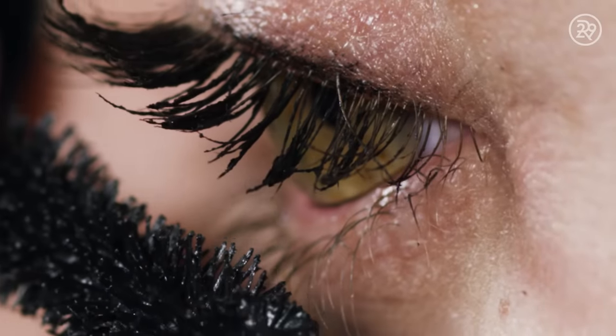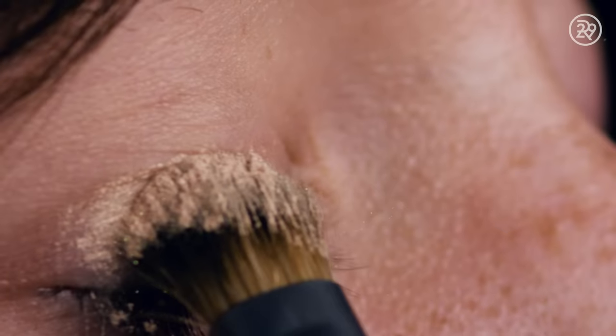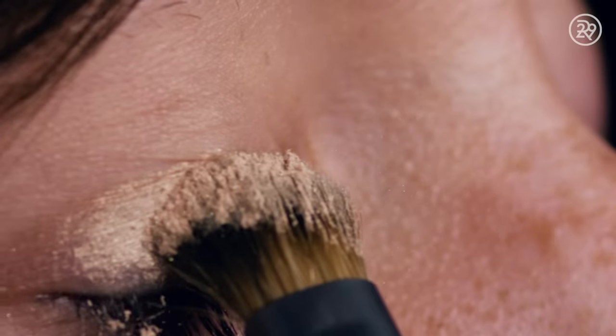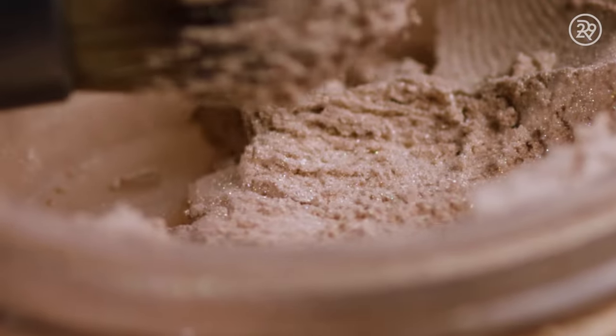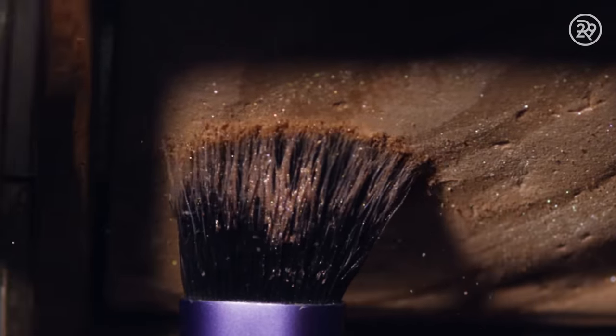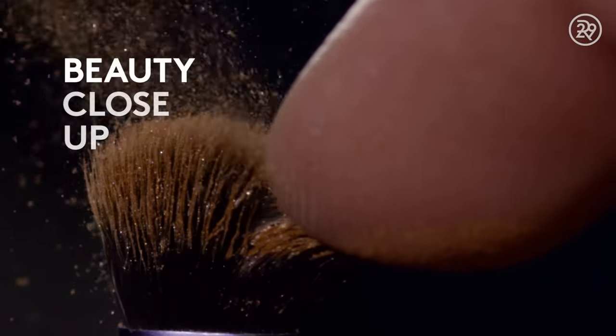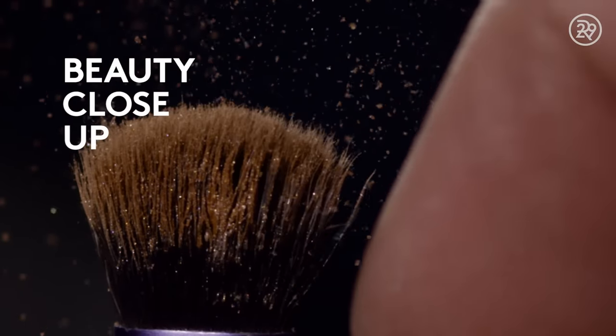Come closer. Really. Really close. Honestly, I'm not really sure what microblading is.